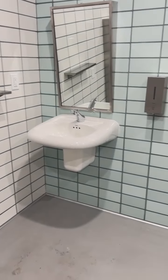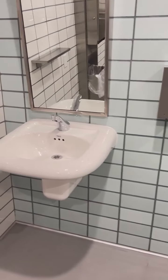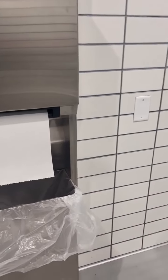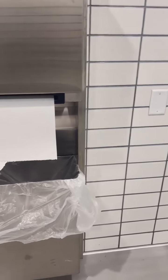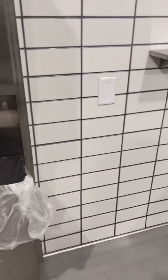Roll-under sink — this is good. It would have been handy had the paper towels not required someone to back up from the sink with wet hands in order to access them.